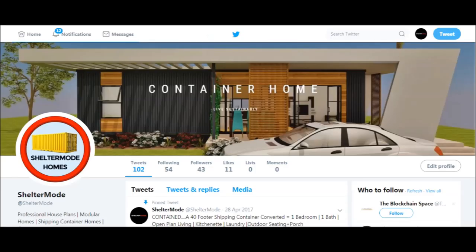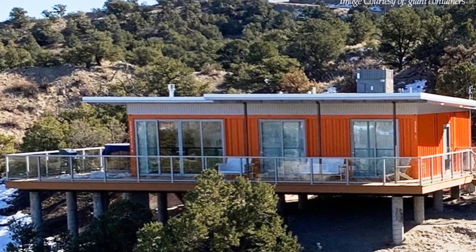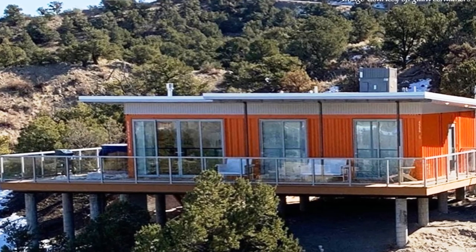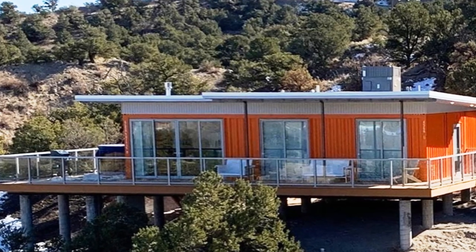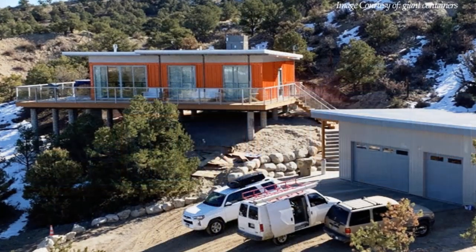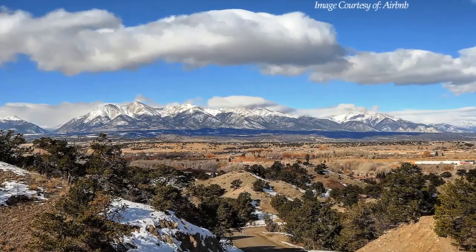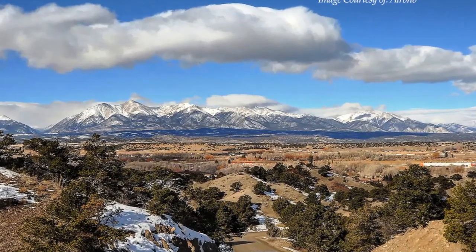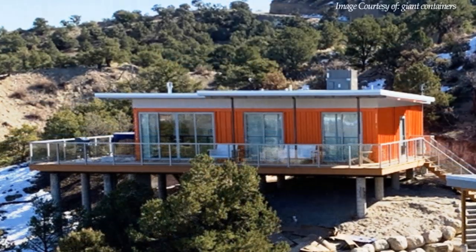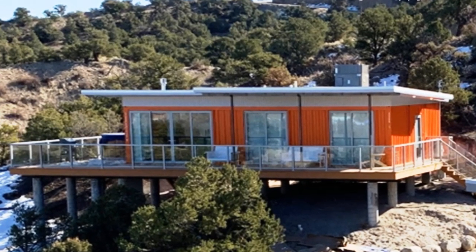Without further ado, let's get started. This is an ultimate Colorado vacation experience — two miles from the bustling downtown Salida, but a million miles from reality, nestled in the foothills of Methodist Mountain with striking views of the Collegiate Peaks. This elevated container house with stunning mountain views was built with emphasis on sustainability and ecological design from the onset.